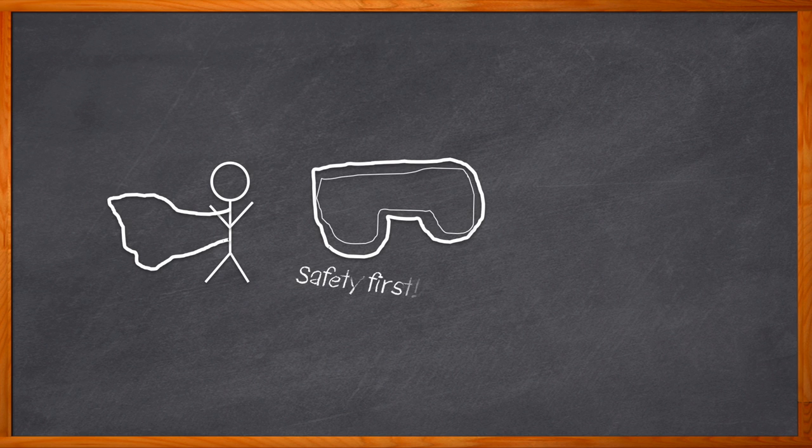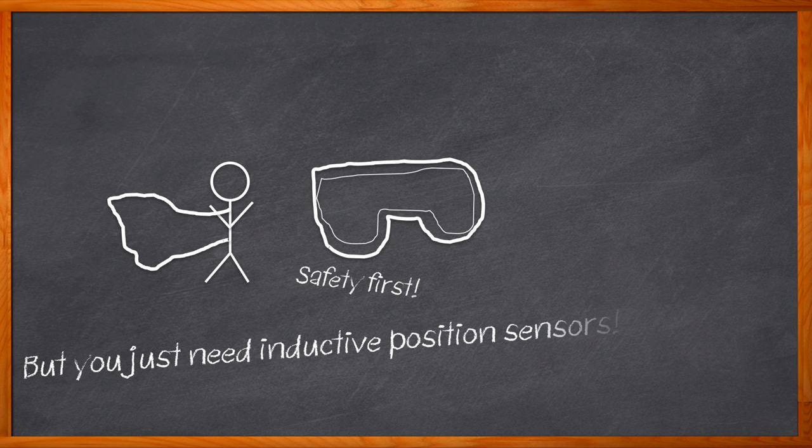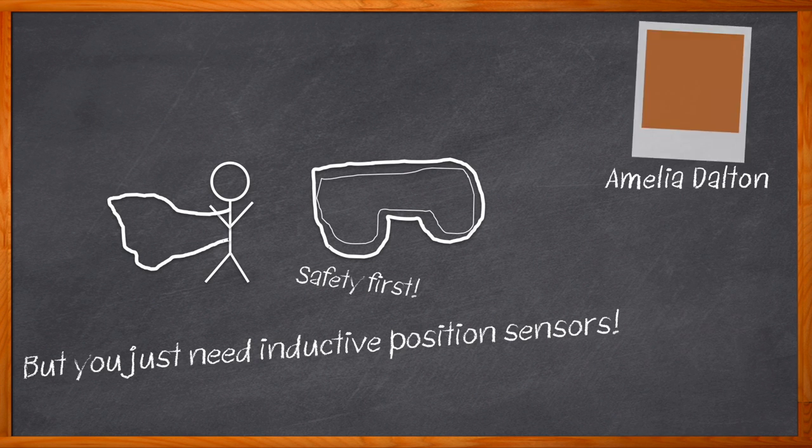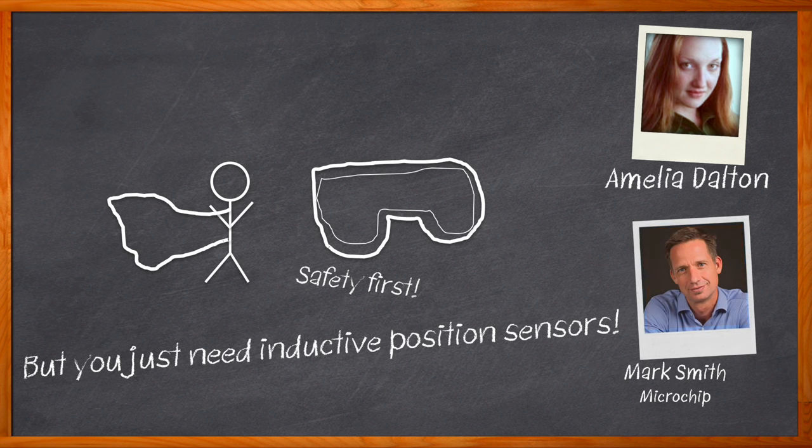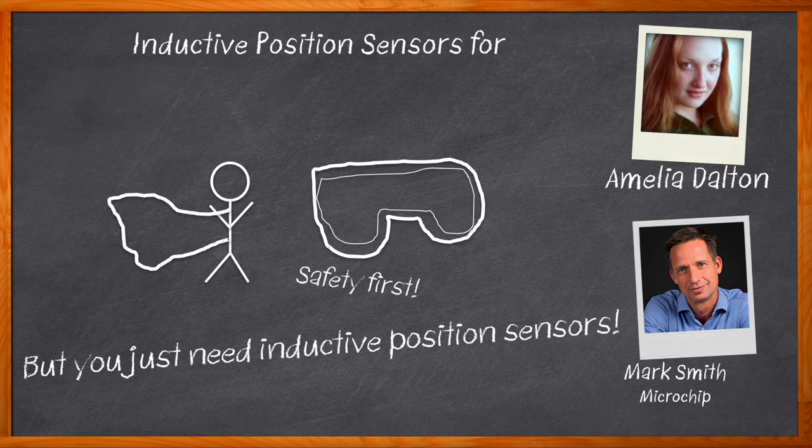Today, my friends, we're going to put on our electronic engineering superhero capes, our protective eyewear of course, and actively reject stray magnetic fields with not a magnet in sight. Okay, maybe we don't really need the capes or the eyewear — we just need inductive position sensors. I'm Amelia Dalton, host of Chalk Talk. Hall effect sensors have been quite popular for many years, but inductive position sensors can provide better accuracy, better noise immunity, can cost less, and can reject stray magnetic fields. In this episode, Mark Smith from Microchip and I examine the multitude of benefits that inductive position sensors can bring to automotive, robotic, and industrial applications.